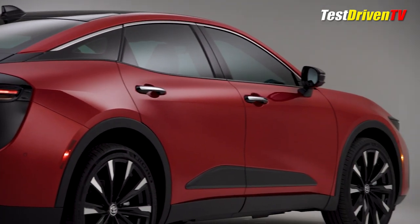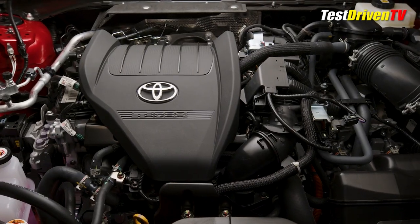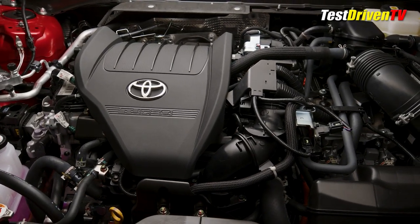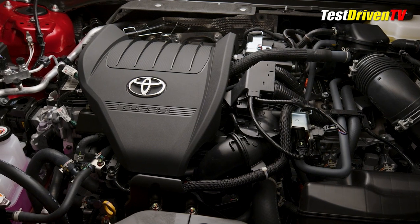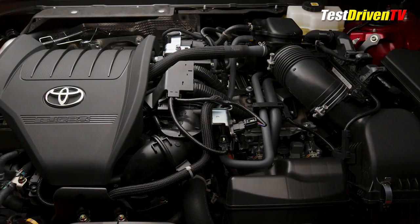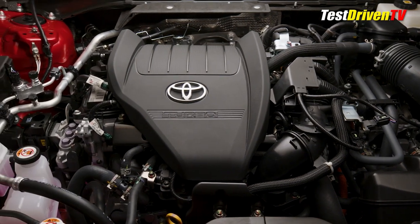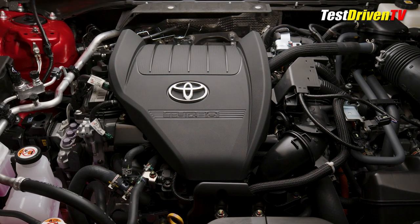The Toyota Crown will be exclusively available with two hybrid powertrains. Most notable is the first offering of the Hybrid Max powertrain on the Platinum trim grade, featuring a 2.4-liter turbocharged engine and 6-speed automatic transmission. Between the two is a powerful electric motor and an additional electric motor at the rear axle for what Toyota calls E4 Advanced All-Wheel Drive.